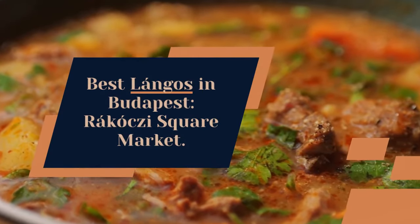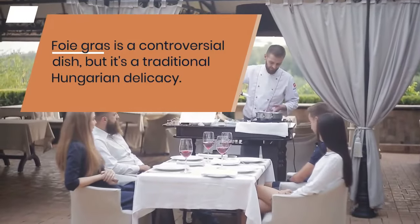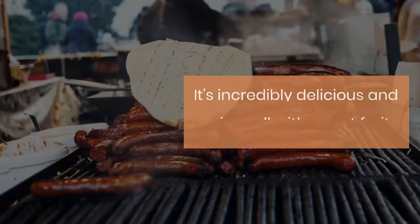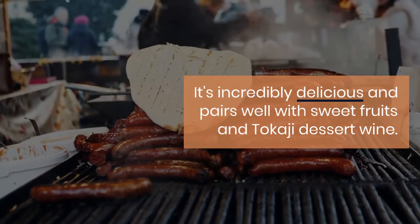Foie gras is a controversial dish, but it's a traditional Hungarian delicacy. It's incredibly delicious and pairs well with sweet fruits and Tokaji dessert wine. Best foie gras in Budapest: Tigris Restaurant.